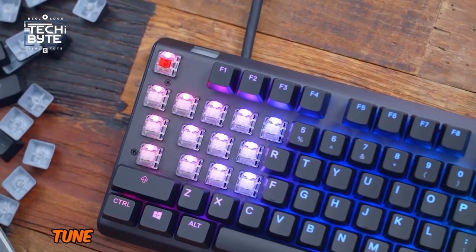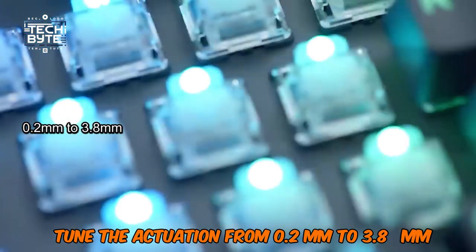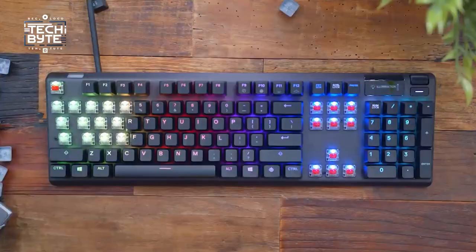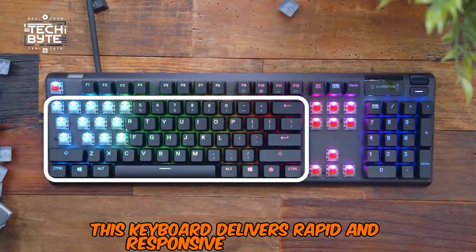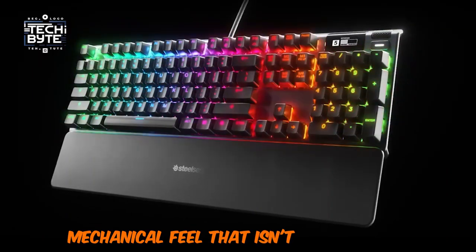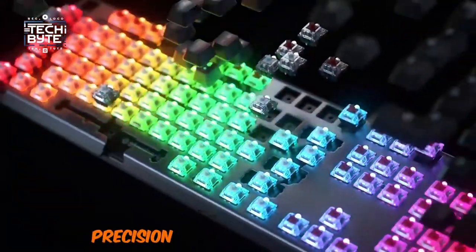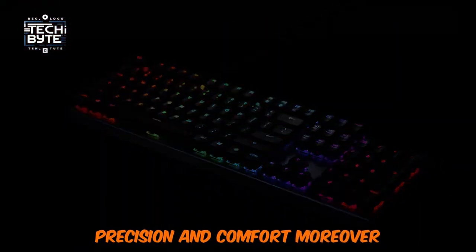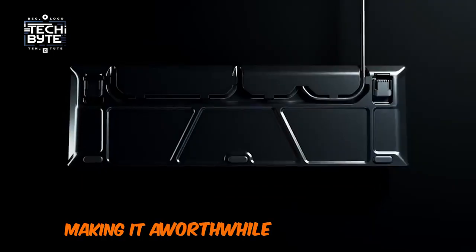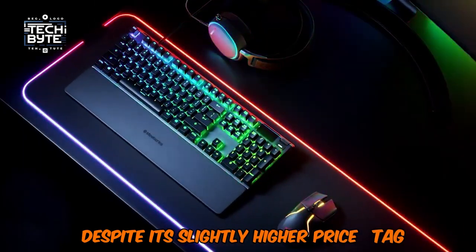You can fine-tune the actuation from 0.2mm to 3.8mm and program dual actuations per key, providing unprecedented control. This keyboard delivers rapid and responsive performance, coupled with a satisfying mechanical feel that isn't overly noisy. It's a great value for most gamers, thanks to its blend of speed, precision, and comfort. Its unique features set it apart from the competition, making it a worthwhile investment for serious gamers despite its slightly higher price tag.